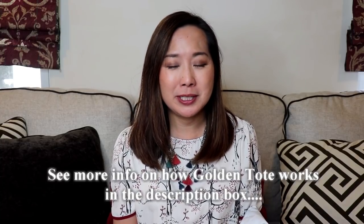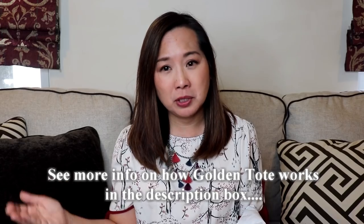They have a new collection of clothing that they release every month. The way Golden Tote works is they offer three different types of totes. I just got the mini tote which is $59.99 and then I also added two add-on items from their collection at a discounted price.